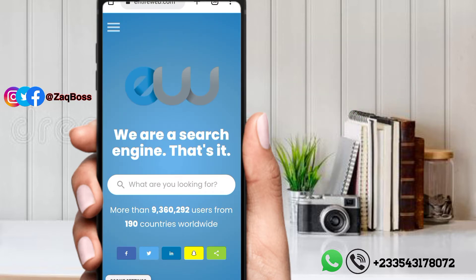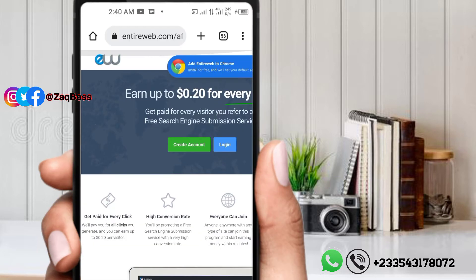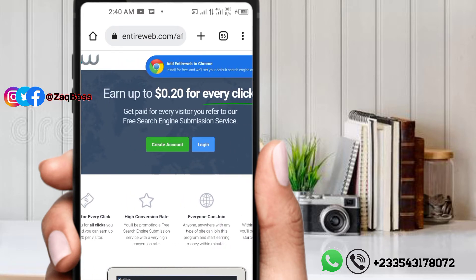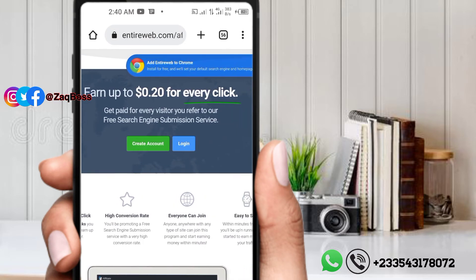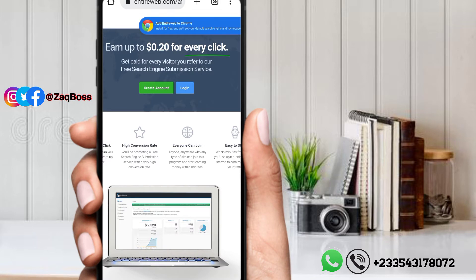After logging into the website, click on that dotted menu bar and go to 'Affiliate.' Press on affiliate and it will take you to that page — you can earn up to $0.20 for every click, which is not bad. Now let's press on 'Create Account.'